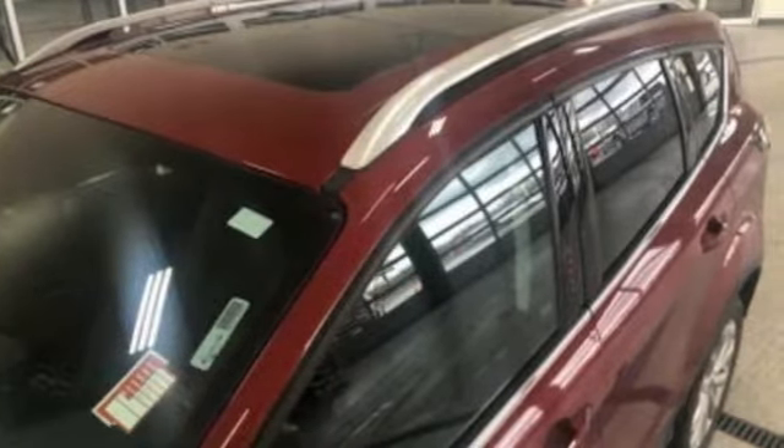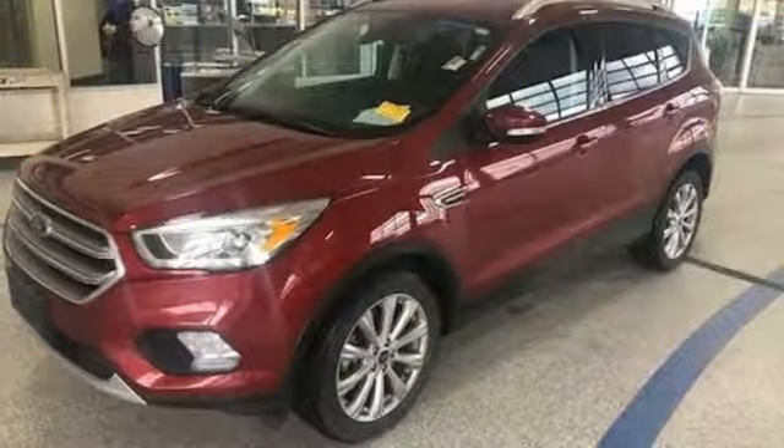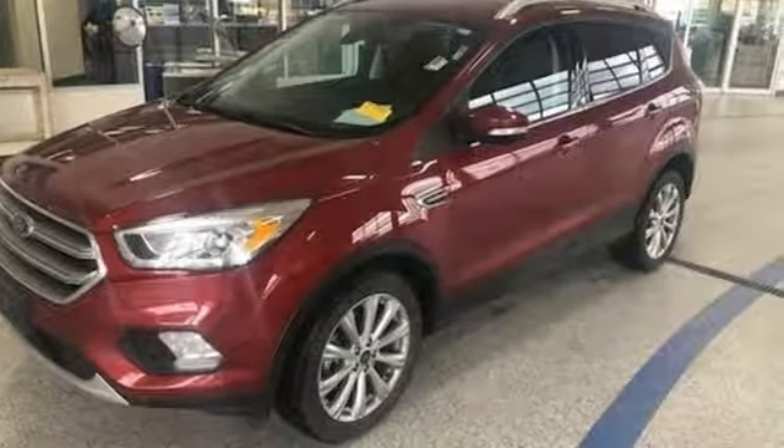Streaming audio, power heated mirrors, dual-zone climate control, rear parking sensors, doors and push-button start proximity key.